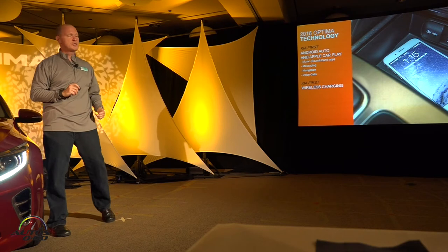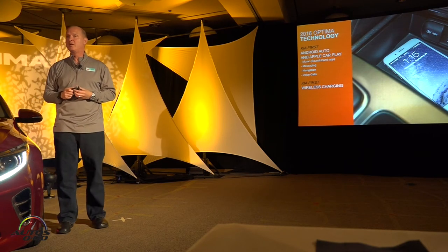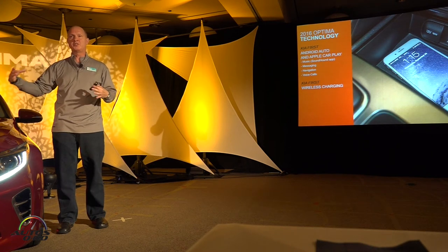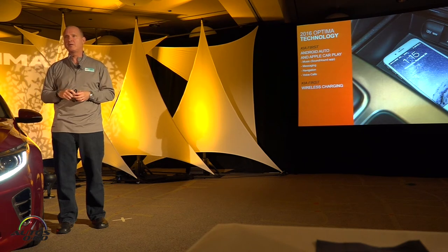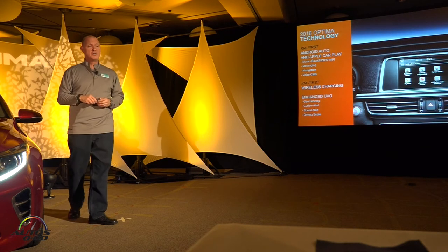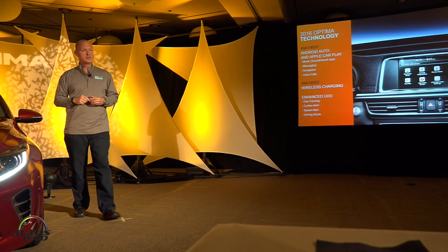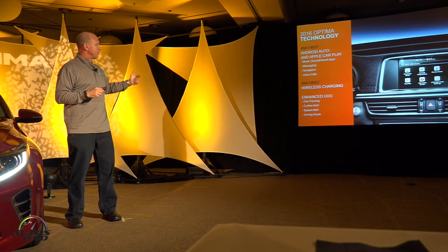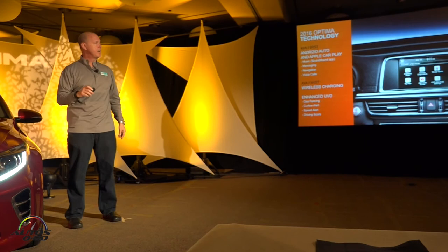Also a first for us is wireless charging. For phones equipped with inductive charging technology, you simply drop it in the center console tray at the front and it's capable of charging — new technology for us. And also the latest generation of UVO, featuring geofencing, safety alert, speed alert, and driving score — a free downloadable app that lets you control most vehicle functions through your phone.